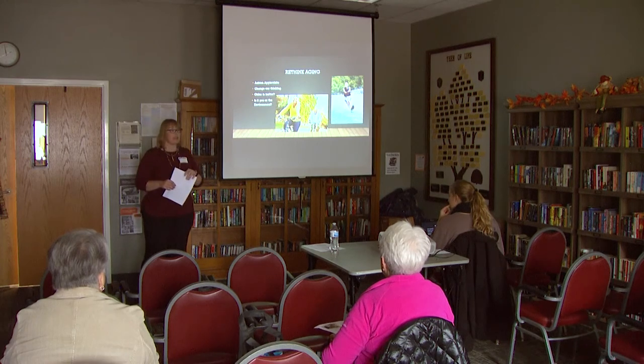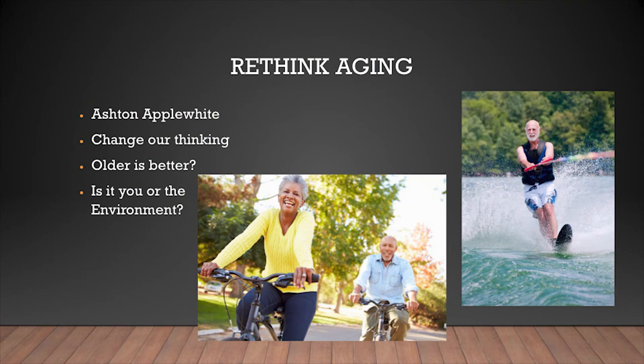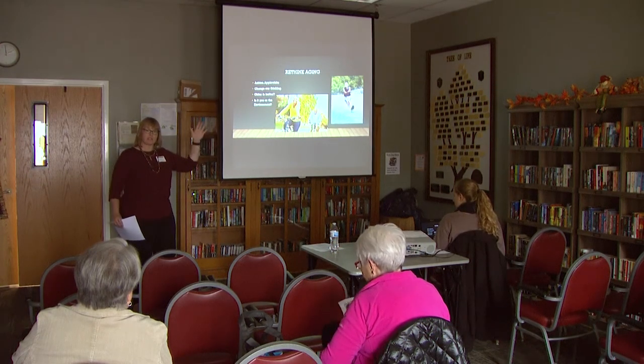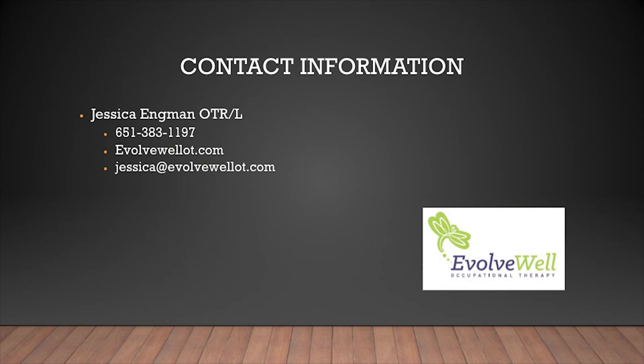Before taking questions — has anyone seen the Ashton Applewhite TED Talk? It's about ten minutes long and addresses the stigma around aging. Our society is so focused on marketing to youth, but statistics actually show we get happier as we get older — there's a U-curve where happiness goes up as we age. What society tells us and what statistics tell us don't always match. So think about: is it me and are there things I can change? Or is it my home environment and are there things I can change in order to age where I want and how I want?